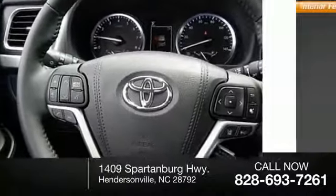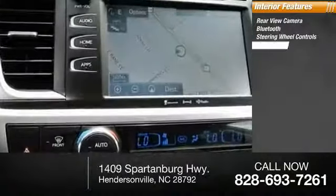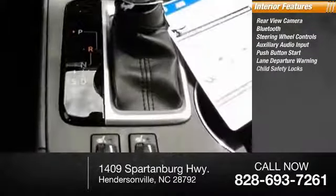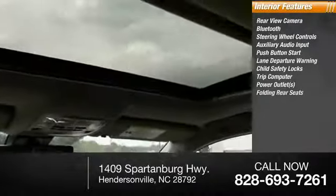Inside you'll find rear view camera, Bluetooth, steering wheel controls, auxiliary audio input, push button start, lane departure warning, child safety locks, trip computer, power outlets, folding rear. This vehicle offers reliability and good looks at a great price.